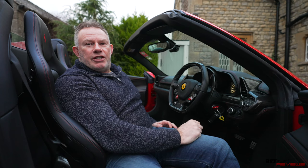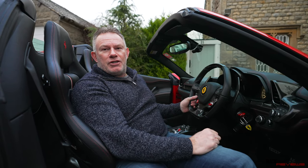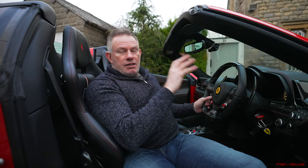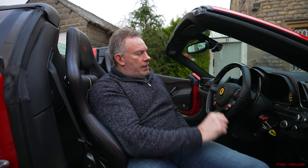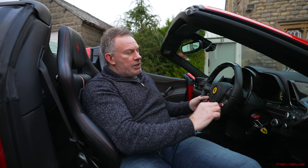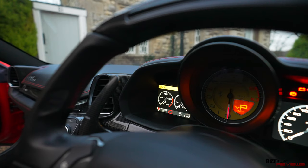One of the great features of the 458, which actually started on the 430 Scuderia, is bumpy road mode — a corny name but a great feature. You'd never think a supercar's suspension could be pliable enough for UK roads, but pressing this button decouples the suspension from the Manettino. In wet mode, bumpy road mode is automatically on. In sport, race, or CT-off modes the suspension is harsher, but you can still independently switch bumpy road mode on — it shows as activated on the screen display. Bumpy road mode on a Ferrari supercar — a genuinely great feature.